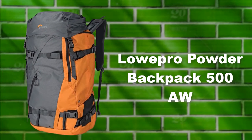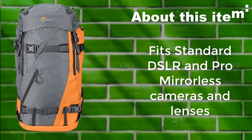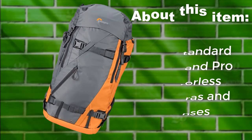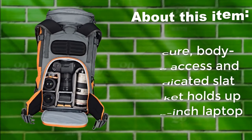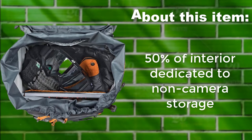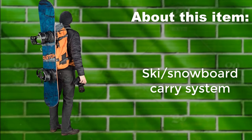Lopro Powder Backpack 500 All. Fits standard DSLR and pro mirrorless cameras and lenses. Secure body-side access and dedicated slat pocket holds up to a 15-inch laptop. 50% of interior is dedicated to non-camera storage. Includes a ski/snowboard carry system.